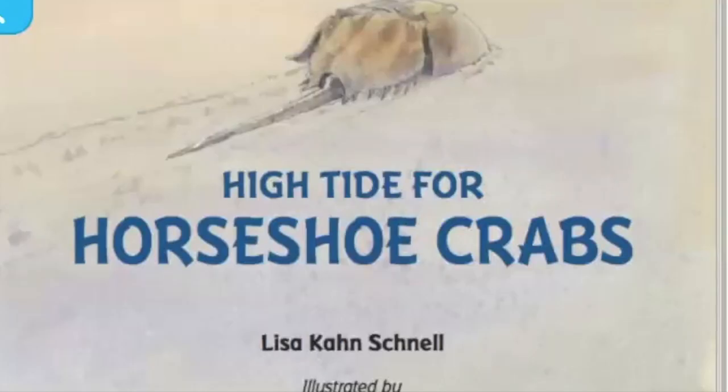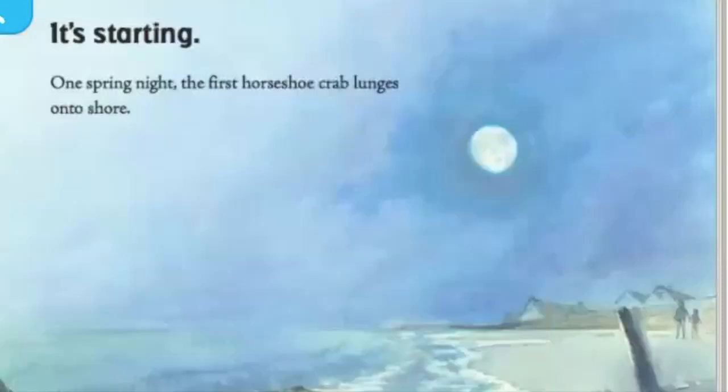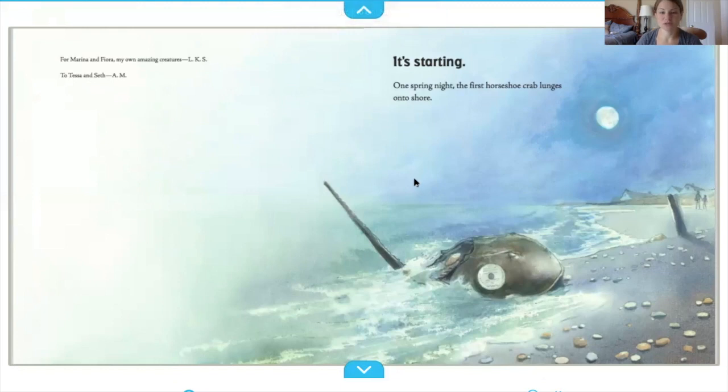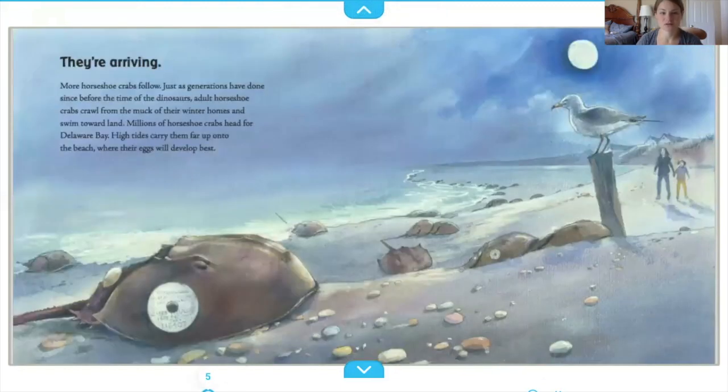High Tide for Horseshoe Crabs. One spring night, the first horseshoe crab lunges onto shore. More horseshoe crabs follow, just as generations have done since before the time of the dinosaurs.